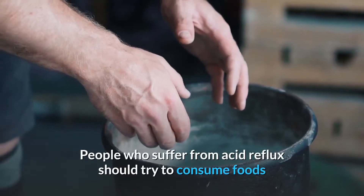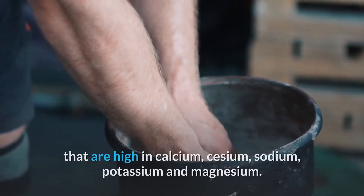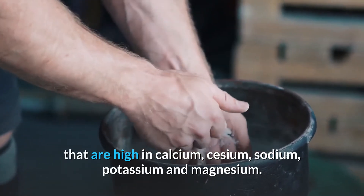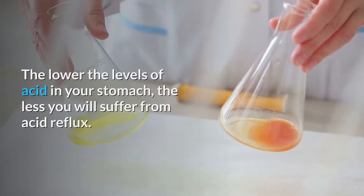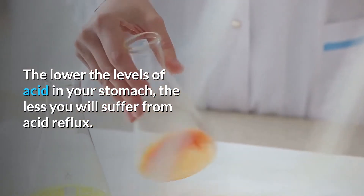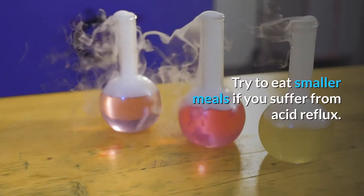People who suffer from acid reflux should try to consume foods that are high in calcium, sodium, potassium, and magnesium. These minerals are alkaline and will help reduce the acidity in your stomach. The lower the levels of acid in your stomach, the less you will suffer from acid reflux.